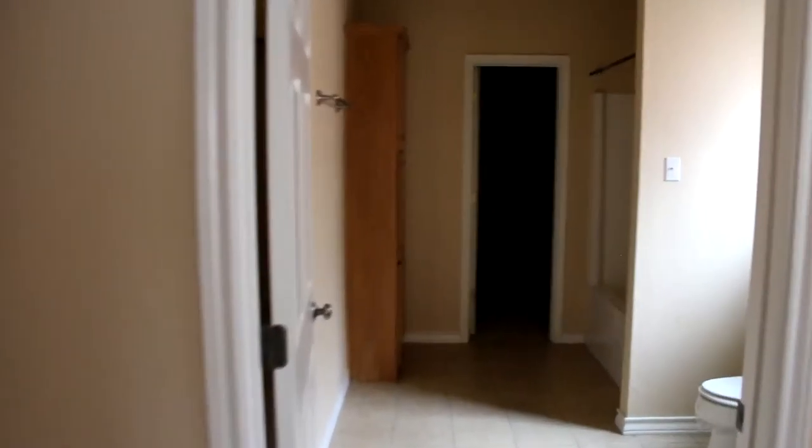Can lighting in there. So shower — you can kind of tell. It's a pretty decent sized closet. I'm going to stay back here to get maximum light.